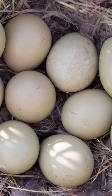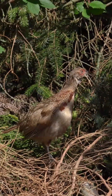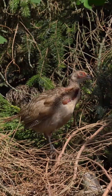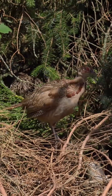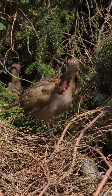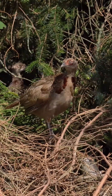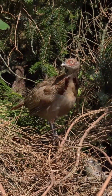Female common pheasants establish their nests in fields or bordering habitats, where they typically lay a dozen or more eggs that they incubate independently. The offspring are born precocial, meaning that the nestlings are born in an advanced state and able to move around and feed themselves almost immediately. Nestlings mature at a rapid pace, achieving flight capability within two weeks and remaining in proximity to their mother for an additional six to seven weeks.